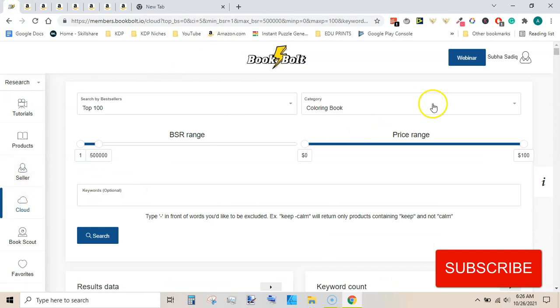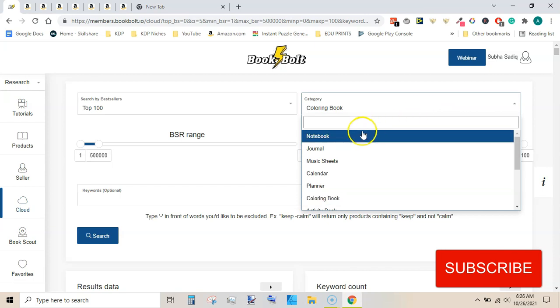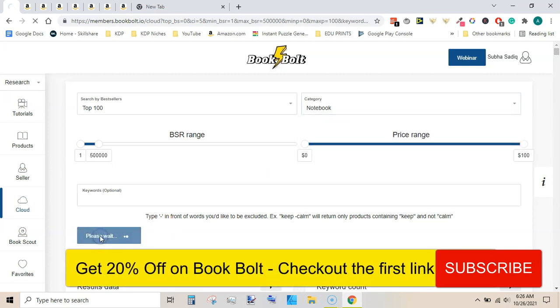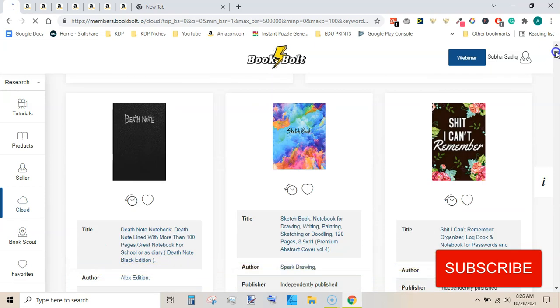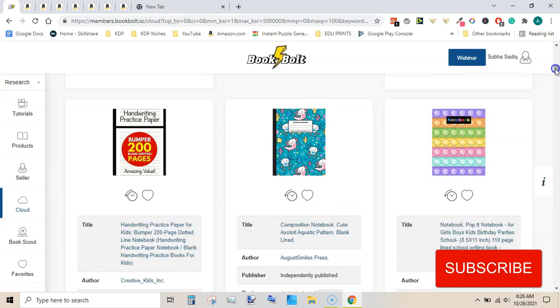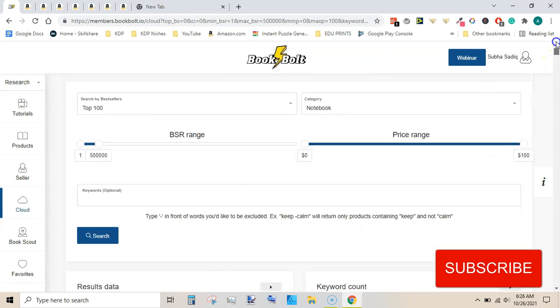You can use this tool to find niches in every category. For example, you can click on notebook and then hit search. You can also include any keyword. Based on this search we can see the sketchbook, the password book, comic book, another password log book, and notebook.